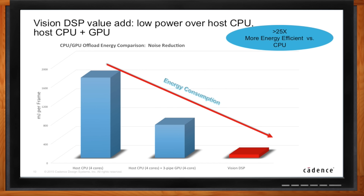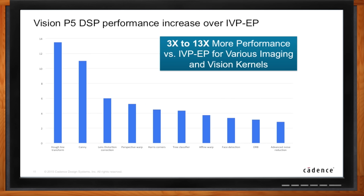For the nerds, here's a distribution of performance over our previous generation. Hough line transform — one of my favorite algorithms that transforms curved lines and picks points on a different line for secondary calculation — shows 13x more performance. Canny edge detection, used to detect edges and pick objects within those edges, shows 11x more performance. And going all the way down to face detection, ORB, and noise reduction, we're still getting good scaling of about 3x more performance — a wide distribution of acceleration across a variety of applications.